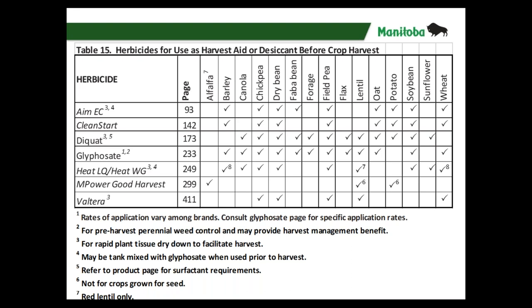I'm going to focus on a few products: AIM or Clean Start, diquat, glyphosate, and Heat. The Empower Good Harvest — a glufosinate product — is registered in a very limited number of situations. Glufosinate is a contact herbicide and water volume is key. Flumeox, sold as Valterra, is also registered in a limited scope and there are end-use concerns with certain markets.